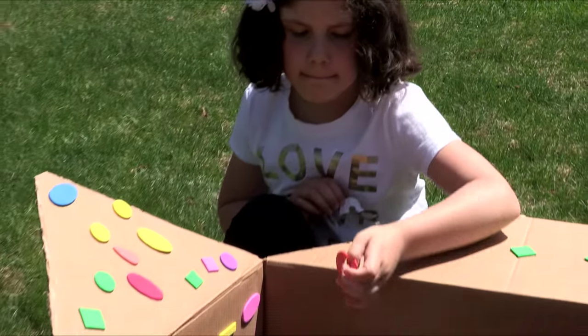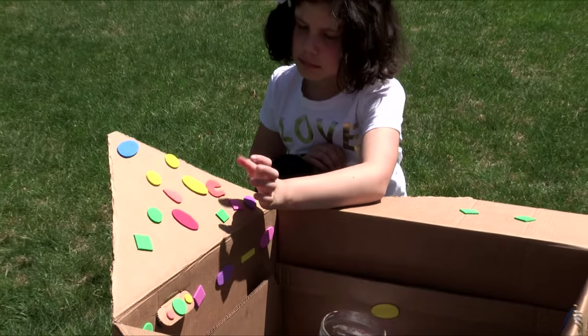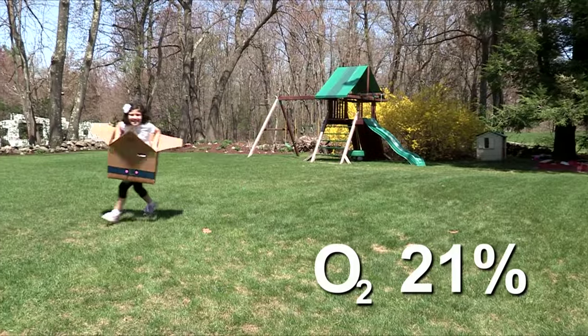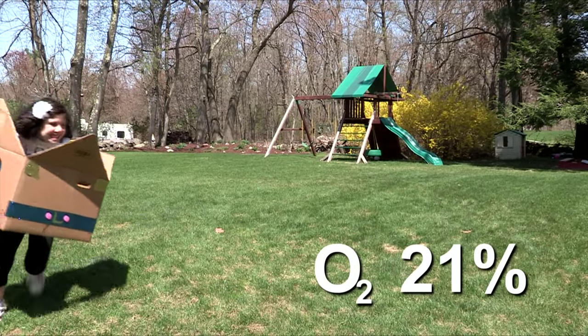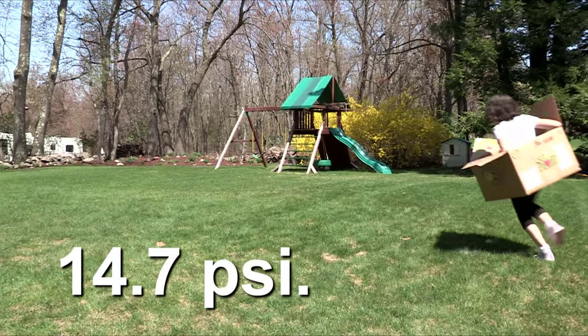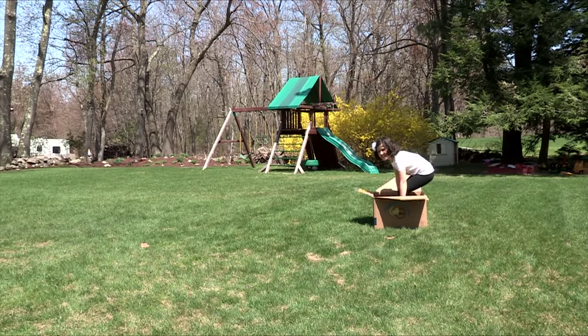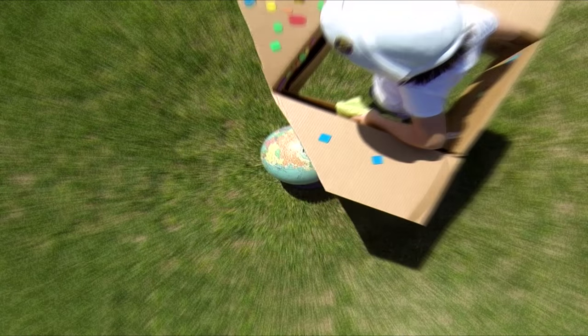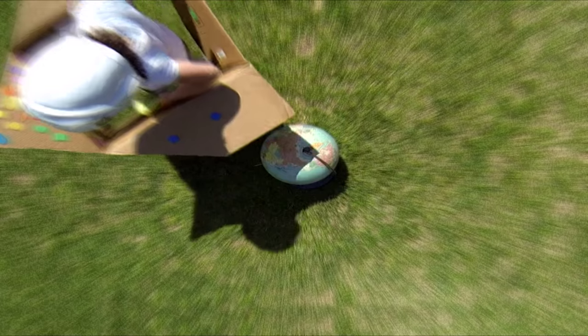Humans, as well as all of Earth's creatures, are designed for life here in the troposphere, where oxygen is about 21% of the air we breathe and average pressure at sea level is about 14.7 pounds per square inch. Depending on where on the planet Earth we live, temperatures are generally hospitable.